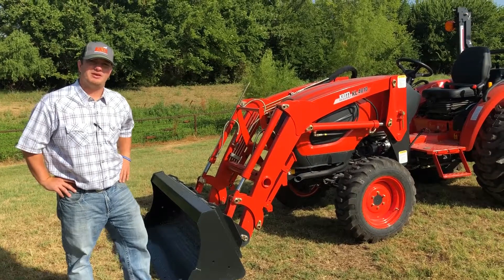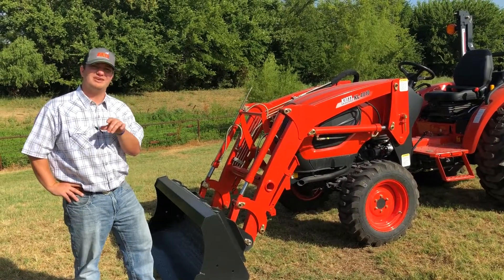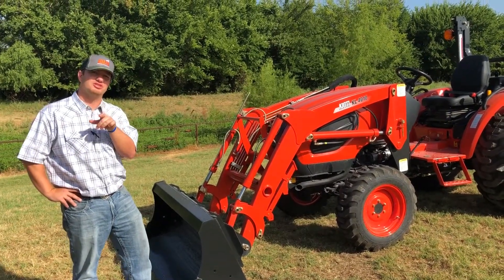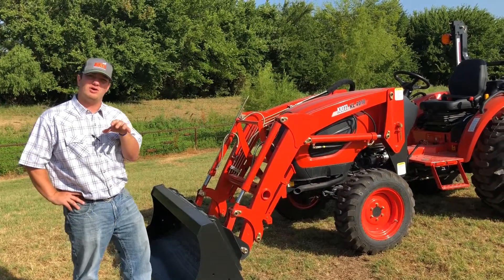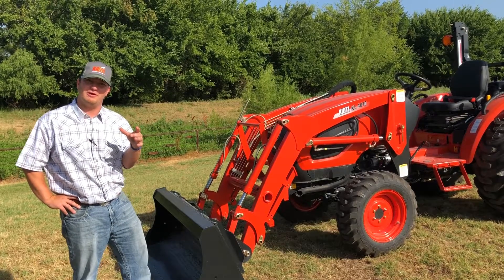A side note about Coyote Tractors — they're owned by Daedong Steel Company, which is one of the largest steel manufacturers in the world. It makes it nice, gives you a lot of weight in the back end. You've got to have weight to have that horsepower.